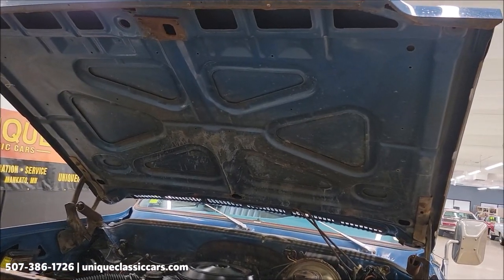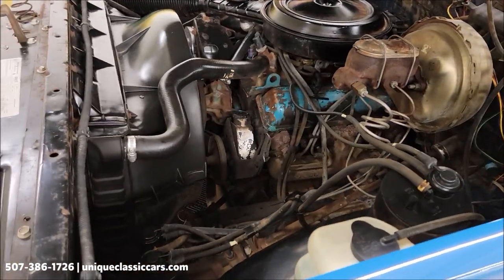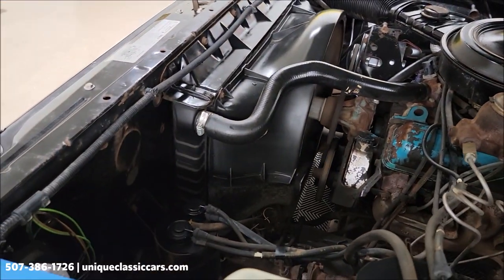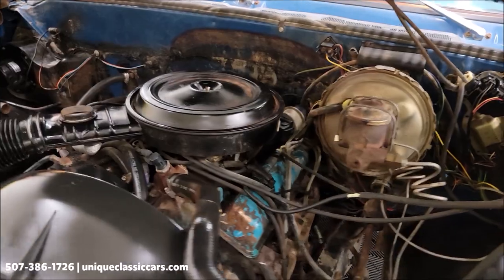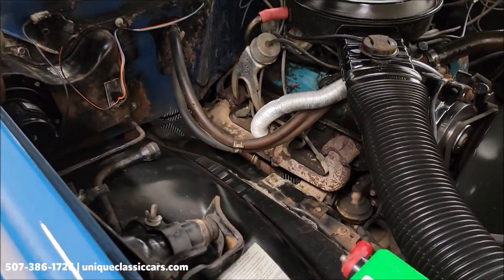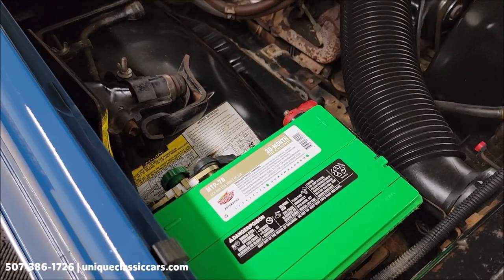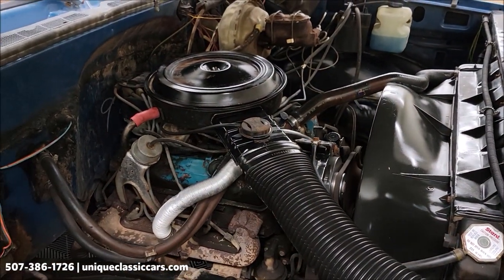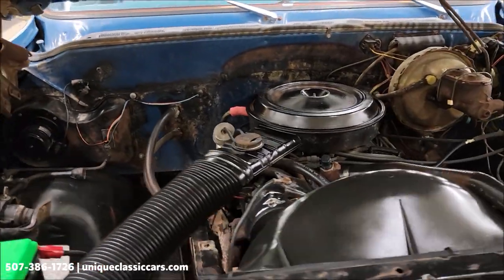Let's check out this engine bay — the underside of the hood. Here it is: power steering, power brakes. 350, 5.7 liter. Heater hoses are still hooked up. There's a battery disconnect here for when it's in storage between drives. Pretty stock-looking engine bay, smooth runner, sounds good.